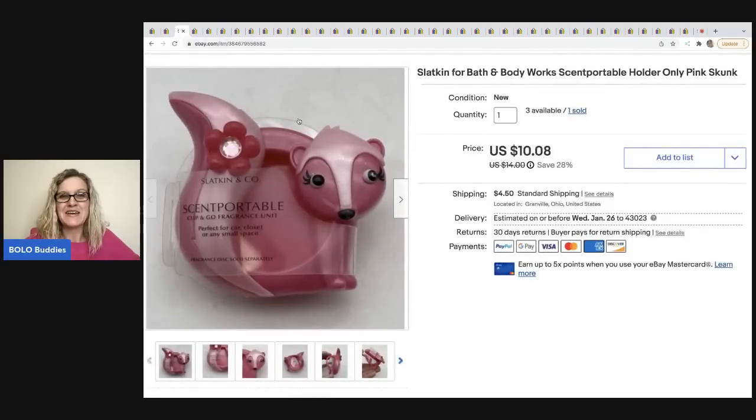The next item — if you were at the live show, do you remember these? Slatkin for Bath and Body Works scent portables — they hold scents. I dug these out of a mystery box; they'd been sitting in my garage for over a year. I actually messed up on the quantity — I didn't have three available, I built this off another listing that had four available. I'm so thankful I caught my mistake and the person only bought one. This sold in three days; I took a best offer of nine dollars and the buyer was all in for $14.61.